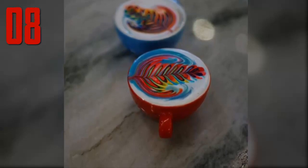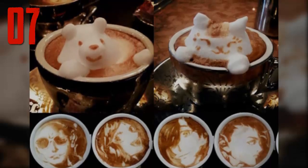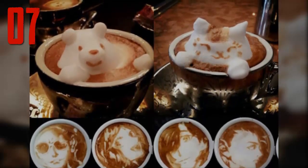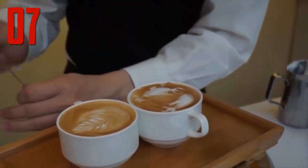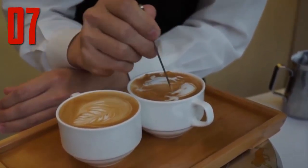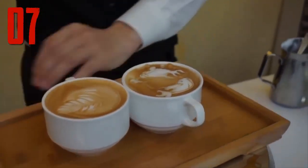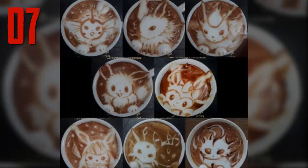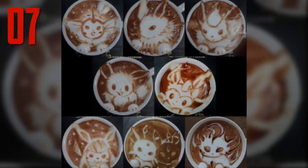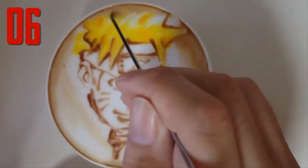Number seven: Kazuki Yamamoto's work encompasses a broad range of designs, from animals to popular anime characters. The creations he concocts are so adorable that customers hesitate to drink them. Using a simple toothpick, he creates stunning latte art for Cafe 10g customers in Osaka. He also posts his works on Twitter at George_10g, where he has amassed almost 200,000 followers, all fascinated by his latest creations.